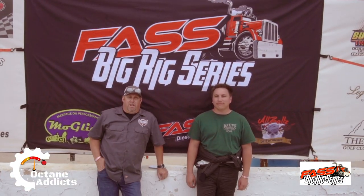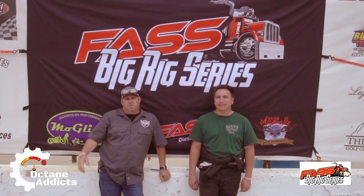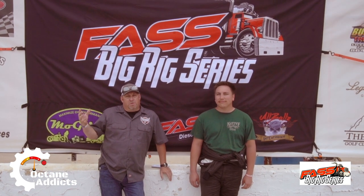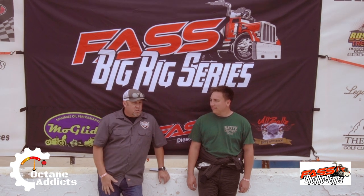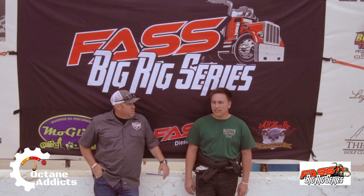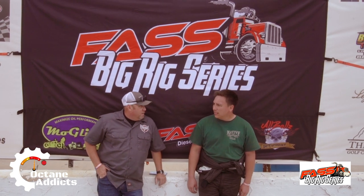What's going on guys? Welcome to Octane Addicts. We're right here at Granville Pickens Speedway in beautiful Pickens, South Carolina. We're here with the Fast Group, all these big rig truckers. We're here with Dak, he's one of the drivers of one of these big rigs. Tell us a little bit about that.